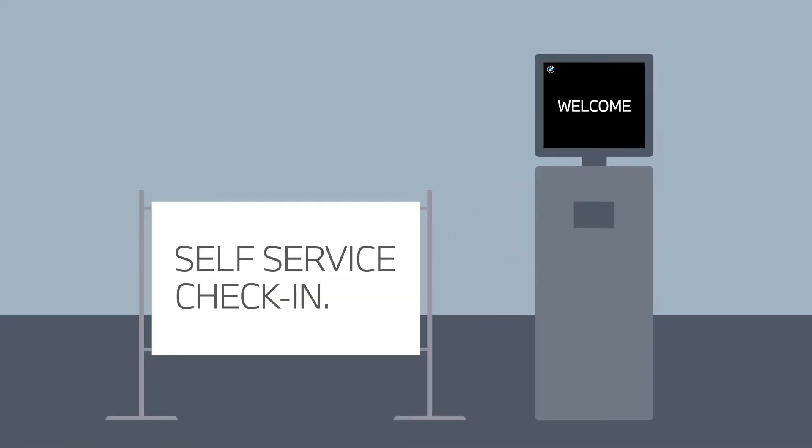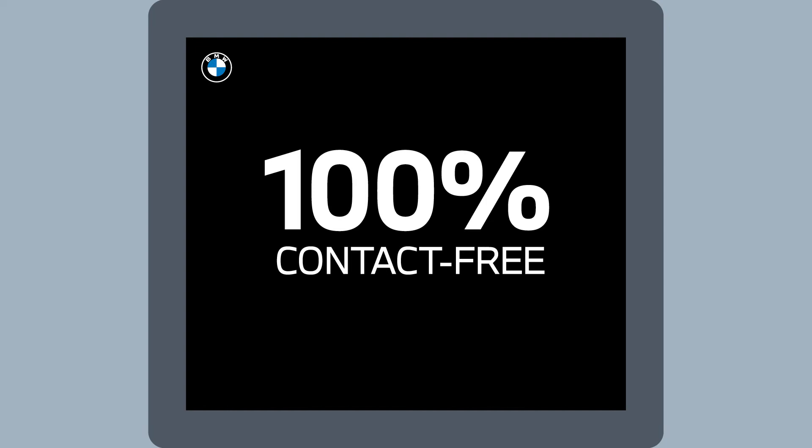BMW Service Kiosk is an interactive tool that enables you to fast-track your vehicle check-in when servicing at your preferred BMW dealership, 100% contact-free.